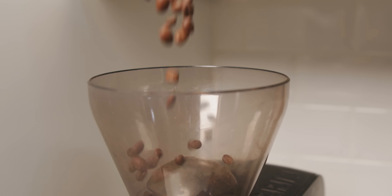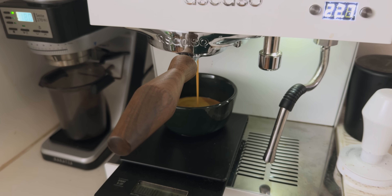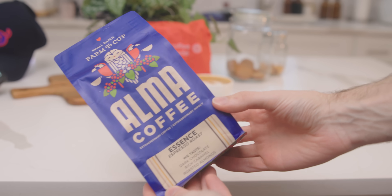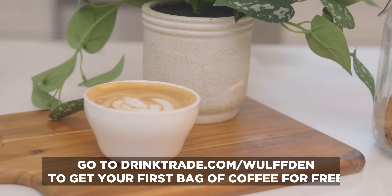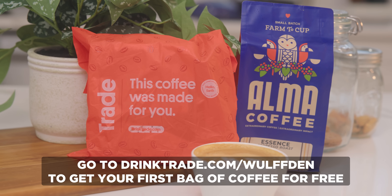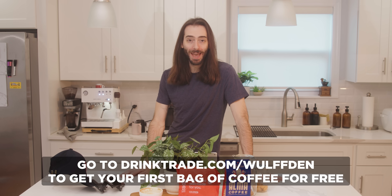I didn't think my nose was that big. I like to try all different types of coffees from local roasters, and I like it fresh. Trade is the best way to get all of that stuff delivered right to my door. You don't have to do it with espresso like I do — you can do it with regular filtered coffee, an AeroPress, however you like to enjoy your coffee. Just let them know and they'll match you with coffees that'll best suit your taste. This week I got Ulma Coffee Essence Espresso Roast — it's got notes of dark chocolate, rich caramel, and roasted almond. Go to drinktrade.com/wolfden and get your first bag for free with any new subscription.